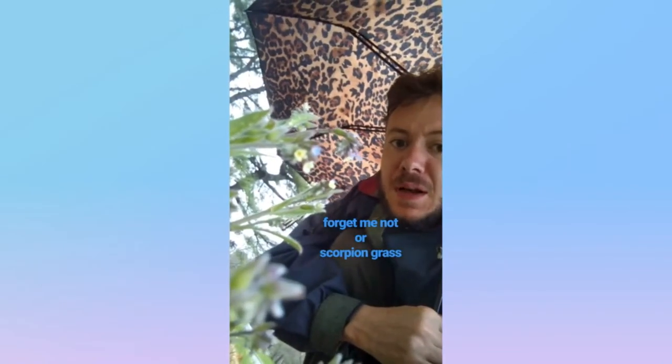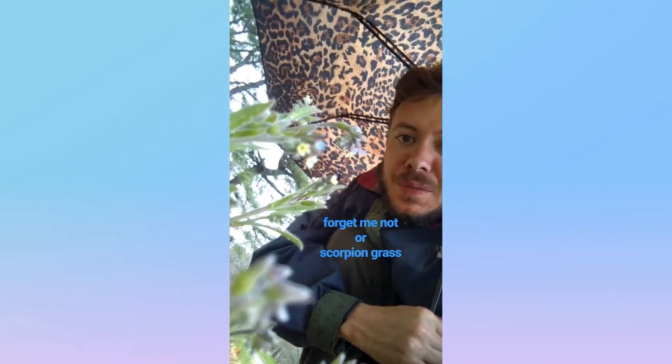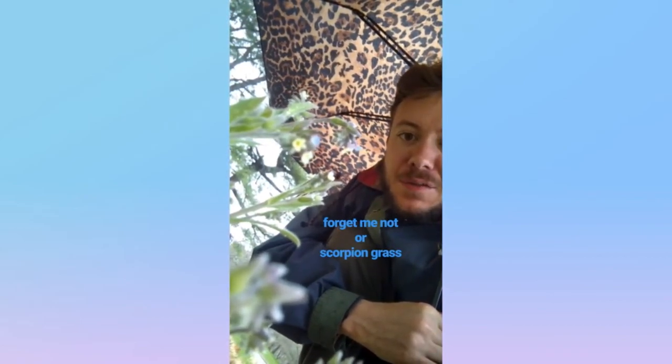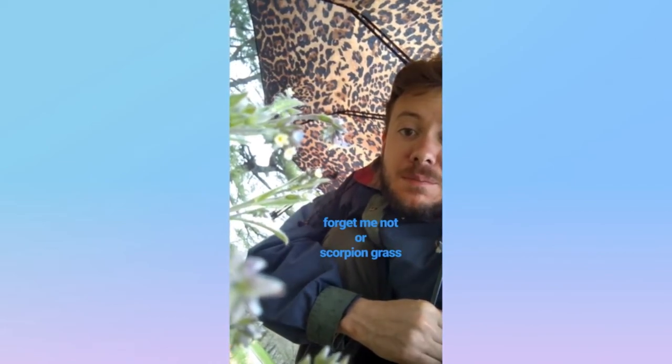Here is the Forget-Me-Not. It's got five petals and they're mostly blue, and it's got little leaves that are fuzzy. They look like mouse ears, from which it gets its genus name, Myosotis.